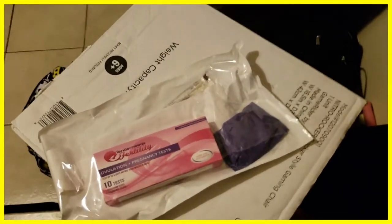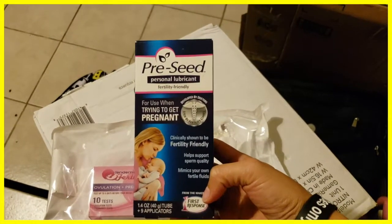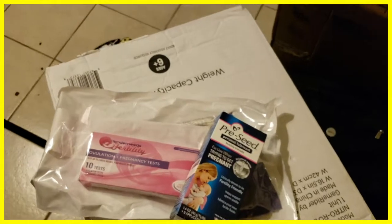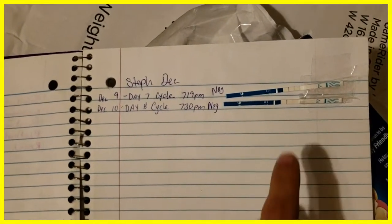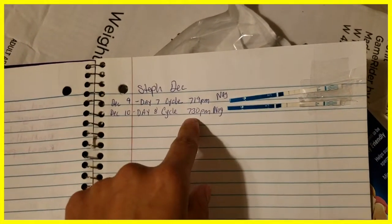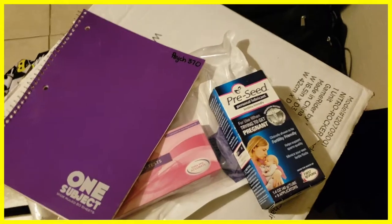I recently watched a vlog that recommended using ovulation test strips — we haven't used these yet but will try them this upcoming cycle. We are now tracking both of us because we are inseminating both of us, hoping it will take with one of us. Before, we were just using a flow chart and our start date. Now we're going to use the ovulation test and track each day. Today is December 10th — I checked it at 7:30 AM and it was negative. It's day 8 of my cycle. Your first day is the first day of your period, and you count from there — everyone's cycle is different.